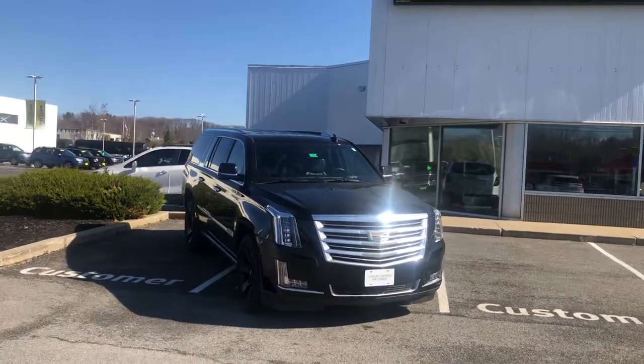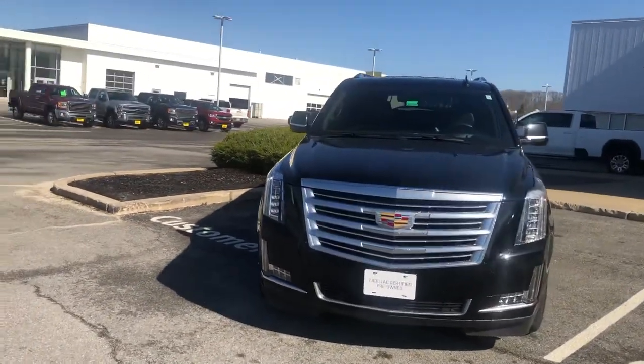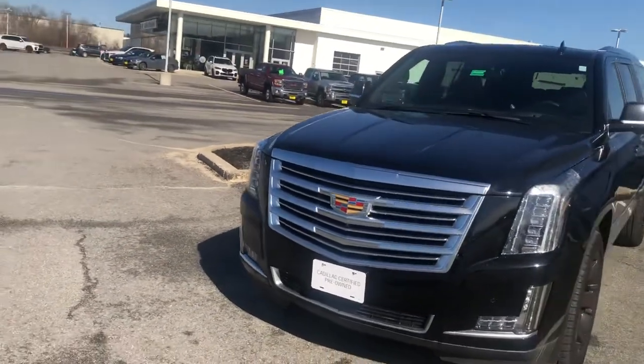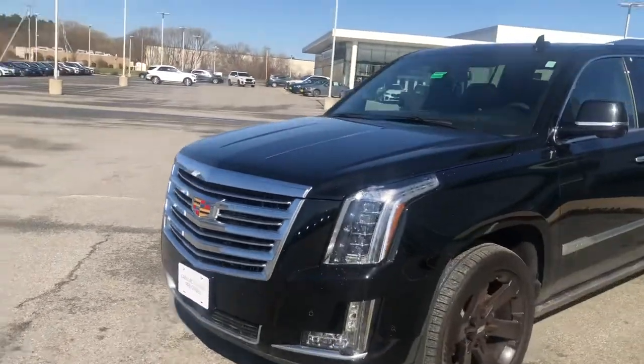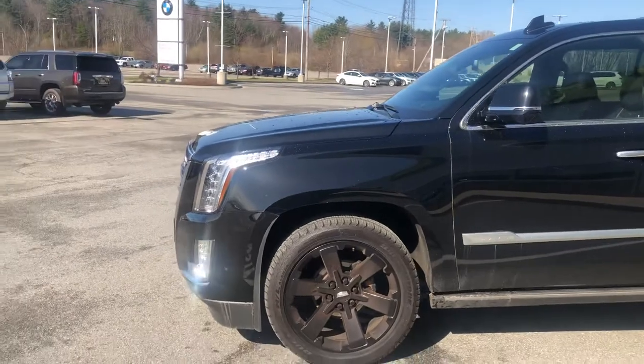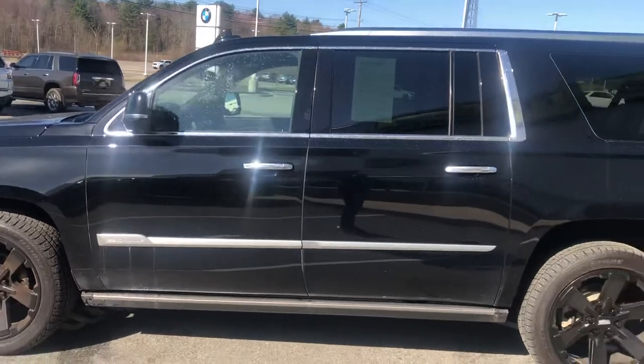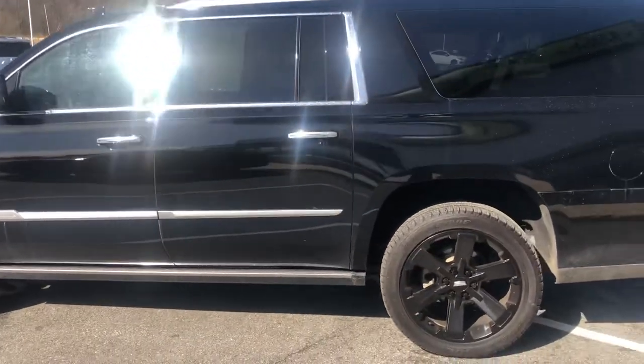Hi Doug, this is Liam Kamania from Bill Dodge Auto Group in Westbrook, Maine. I just wanted to do a video tour of our 2020 Cadillac Escalade that you were hoping to have shipped to you. I definitely ship vehicles all the time for customers. I'm happy to coordinate that for you so we can make this a very easy transaction.